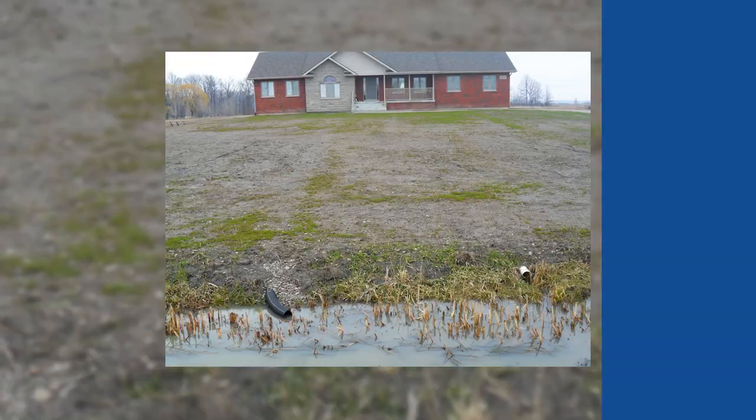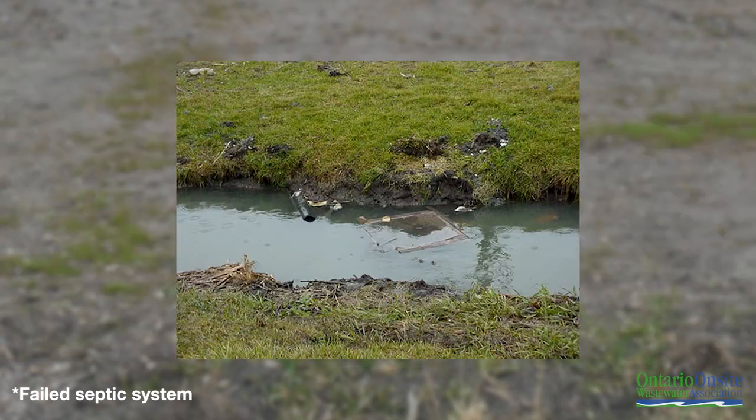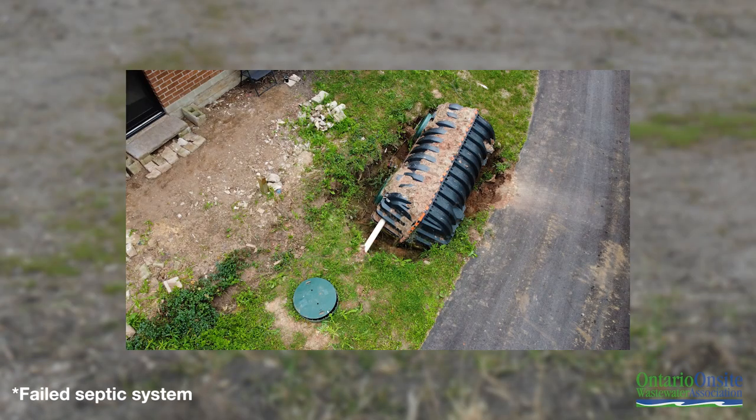Most homeowners are unfamiliar with the intricacies of their septic system. It is important to know the size of your tank and leaching bed and where it is all located on the property. Out of sight should not mean out of mind. As with other items in your home, maintaining your septic system ensures that your home or cottage are safe for your family and guests. Failed septic systems can be hazardous to the environment and your pocketbook. It can degrade water supplies and reduce your property value. Here are some helpful tips to ensure the longevity of your system.